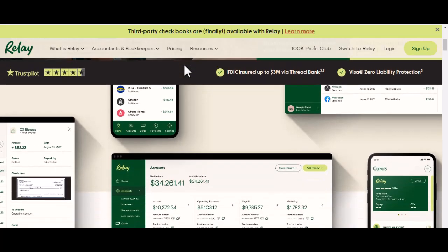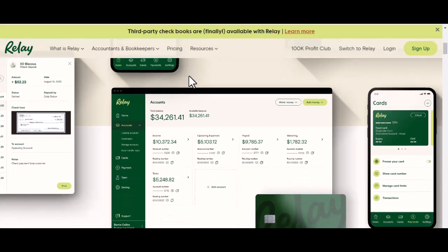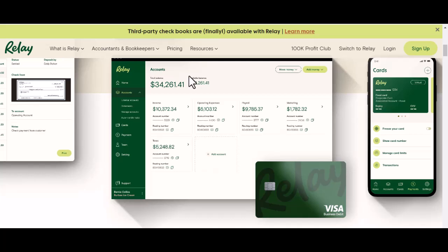What if there was a way to simplify your finances, keep everything in one place, and move your money around instantly? Well, that's where Relay comes in.